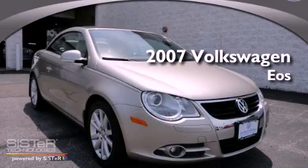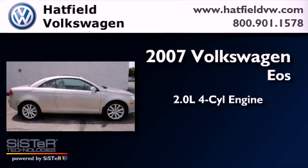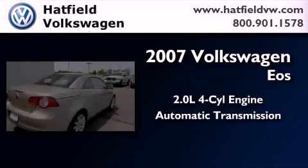This is a certified pre-owned 2007 Volkswagen EOS. It features a 2.0-liter four-cylinder engine and an automatic transmission.